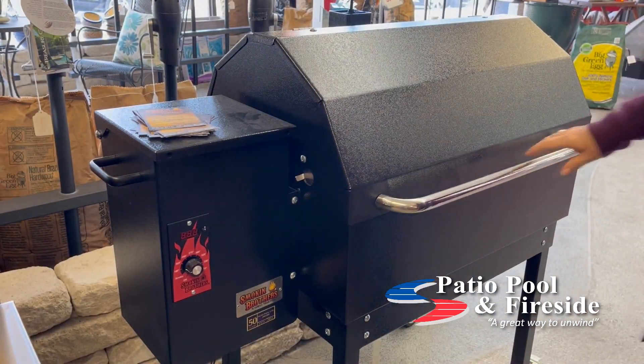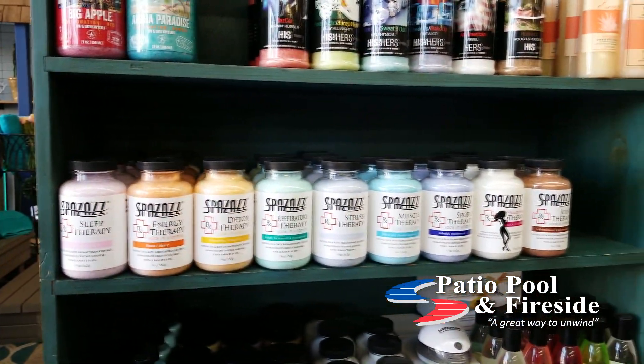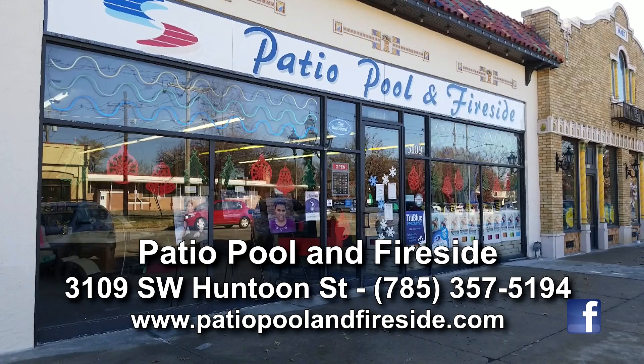Patio Pool in Fireside also has pellet grills, outdoor furniture, and so much more. You'll find unique Christmas presents and fun stocking stuffers at Patio Pool in Fireside, Huntoon and Oakley in Topeka.